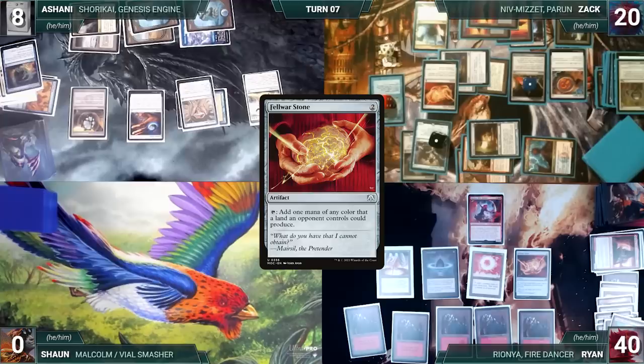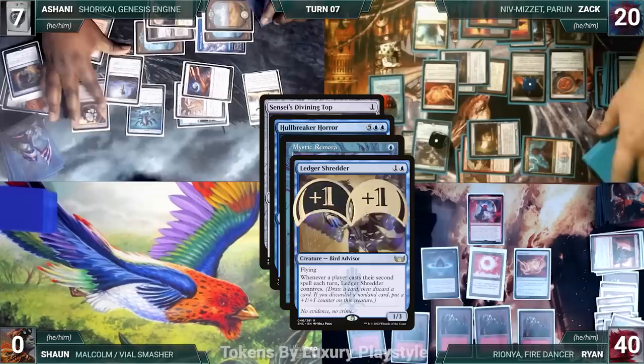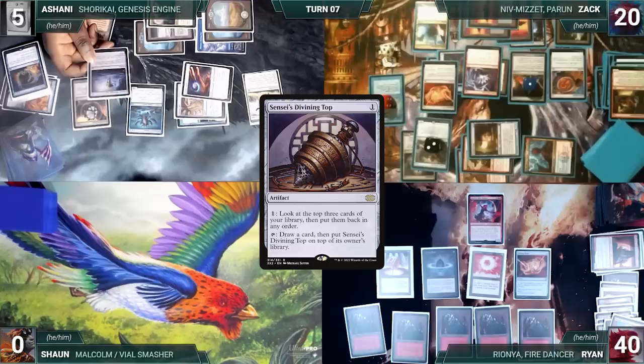Ryan draws and decides to sit back and watch the fireworks, passing to Ashani. Ashani draws, plays a City of Brass, casts a Hullbreaker Horror, and casts a Sensei's Divining Top. Hullbreaker, Remora, and Ledger Shredder all trigger — Ashani targets Niv-Mizzet with the Hullbreaker trigger. Zach draws off Remora and pings Ashani. Zach connives through Ledger Shredder, discarding Goblin Engineer and giving Shredder a counter. Niv pings Ashani. In response to the Hullbreaker trigger, Zach casts Deflecting Swat for its alternate cost — Niv triggers, Zach draws and pings Ashani. Swat resolves, changing the target of Hullbreaker's ability to Horror itself, returning it to Ashani's hand. Sensei's Divining Top finally resolves. Ashani ends his turn.